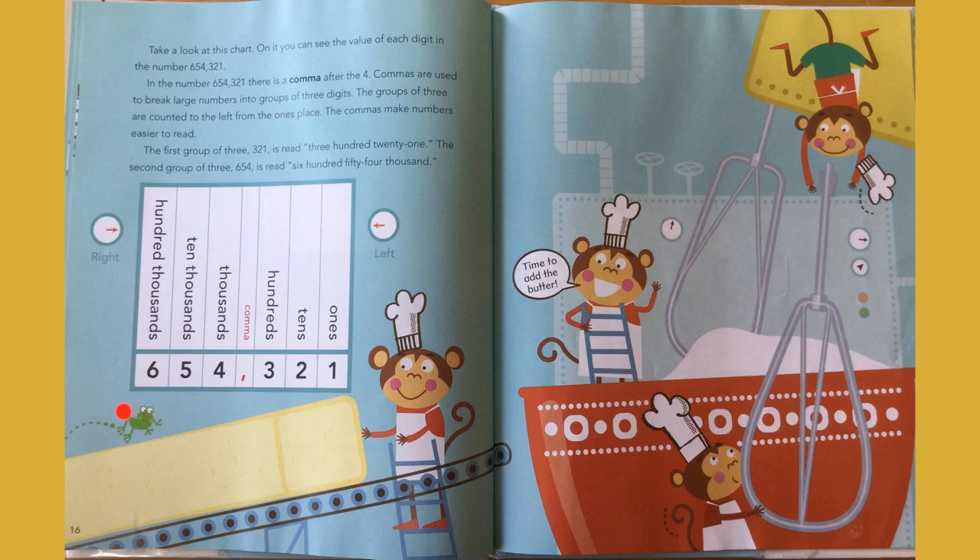And if there was another digit, we would put a comma right there. The first group of three, three hundred twenty-one, is read three hundred twenty-one. The second group of three, six hundred fifty-four, is read six hundred fifty-four thousand, because those digits are in the thousands place.